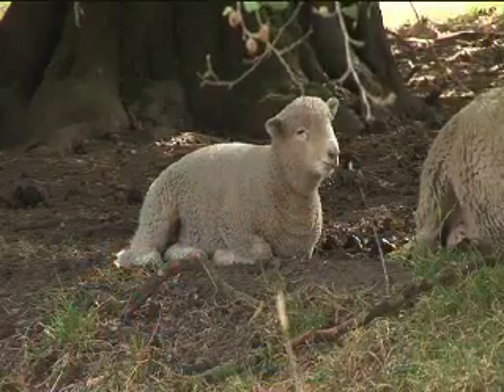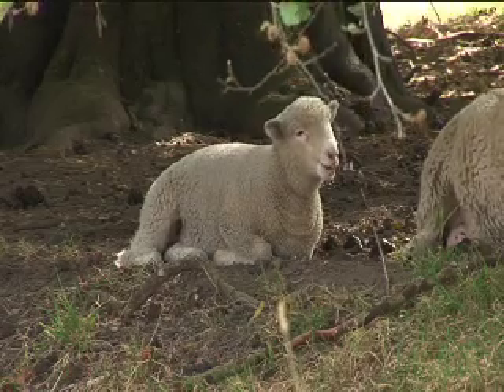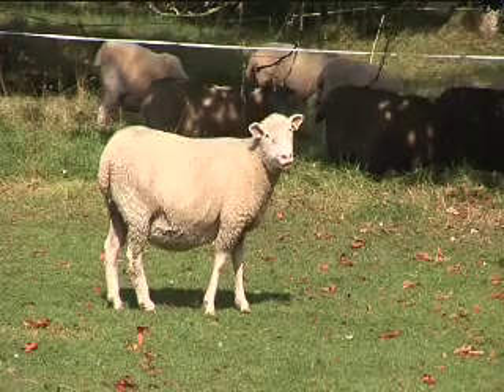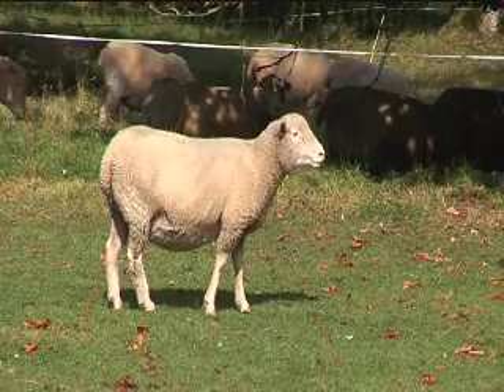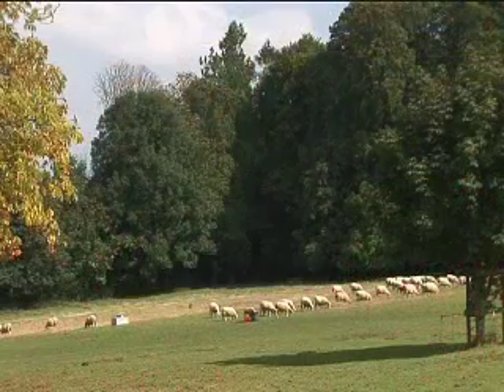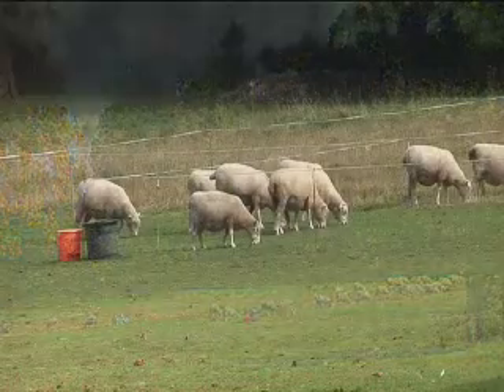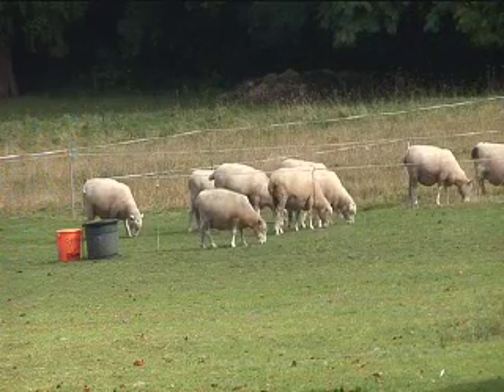So over time — and it might be months, it might be years — you will get a build-up of resistance. Anthelmintic resistance in the entire UK sheep flock, and especially in this part of Wales, is now a massive problem. We know that to the oldest group of anthelmintics, we can pick up resistance on nearly 100% of lowland farms in England.